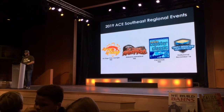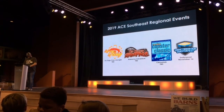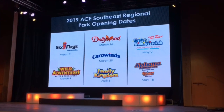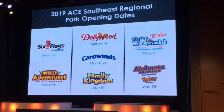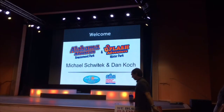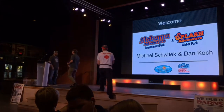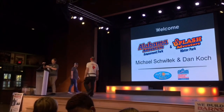ACE has different regional meetups in the southeast and the Midwest, and they do a lot of coaster ride events as well. Here we're looking at all the regional amusement park opening dates. We also can get a preview of upcoming rides and themes that are going on, such as this park here: Alabama Adventure and Splash Adventure.